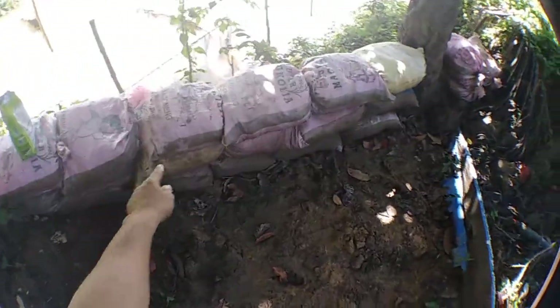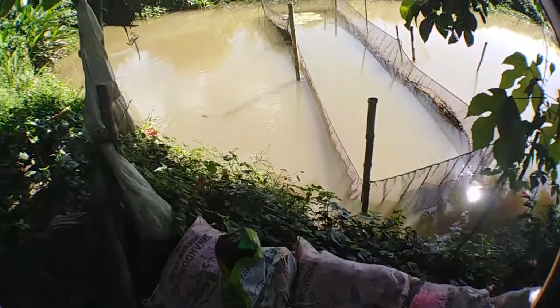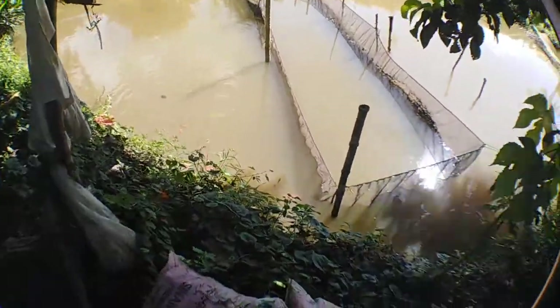That will reinforce the sandbag for when the flood water comes here again. So those are the surviving koi, guys.